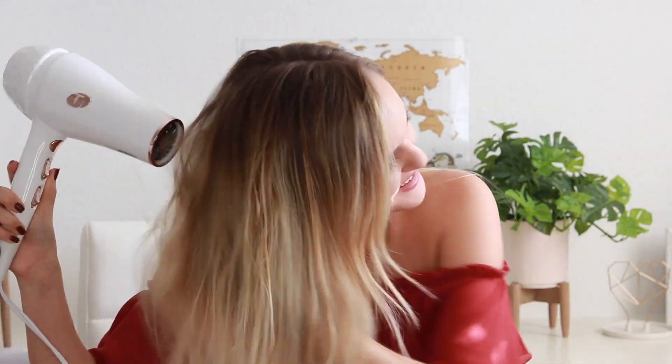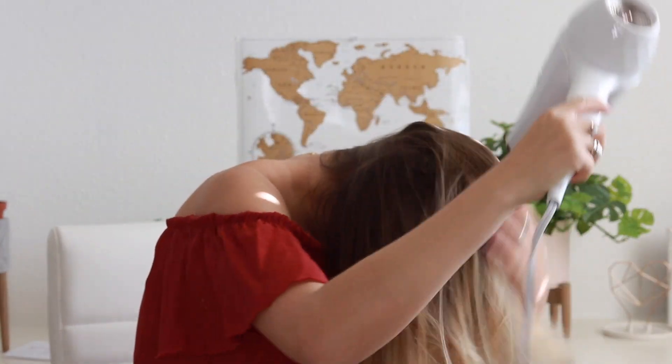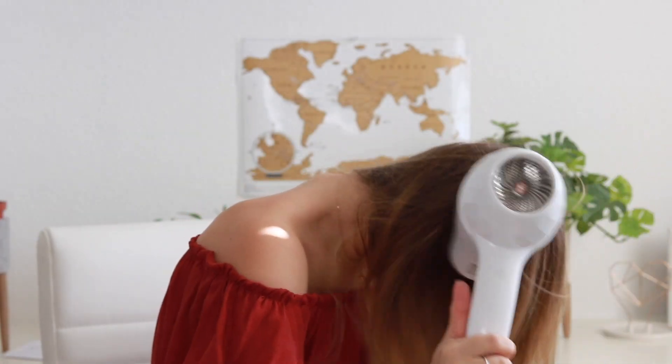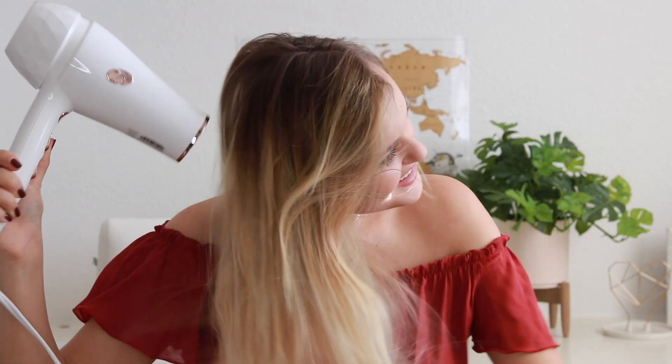I just blow dry my hair normally — I don't use a round brush because I don't really know how. One trick I do to add volume, since my hair tends to be really flat, is I flip my head upside down and blow dry from underneath. When I flip it back over it adds a little extra oomph. My hair is kind of thin so it doesn't take that long to blow dry.